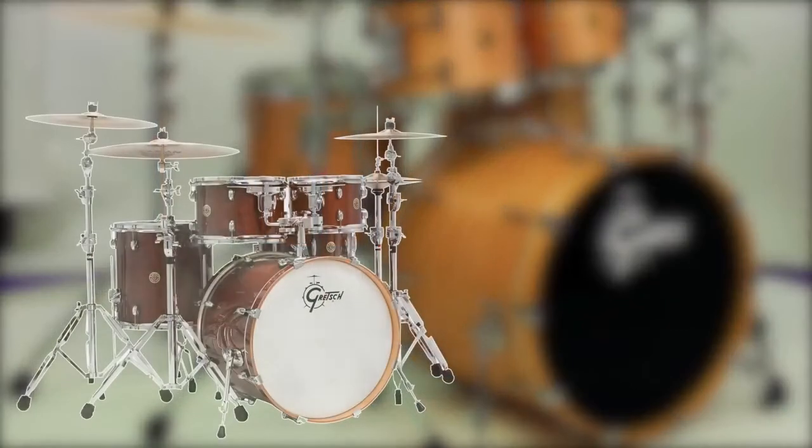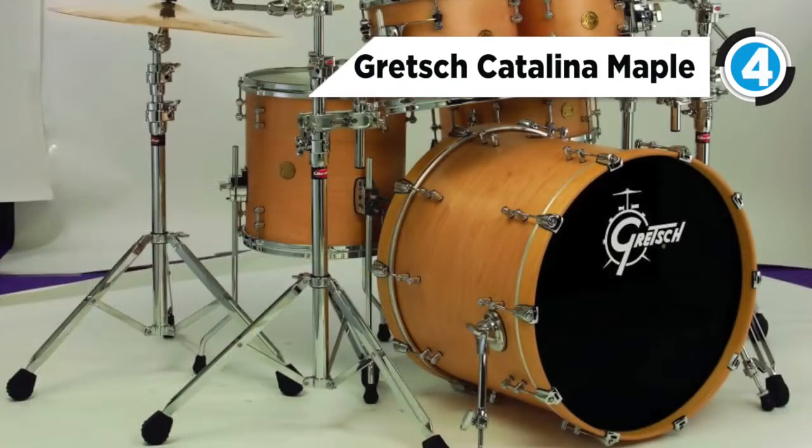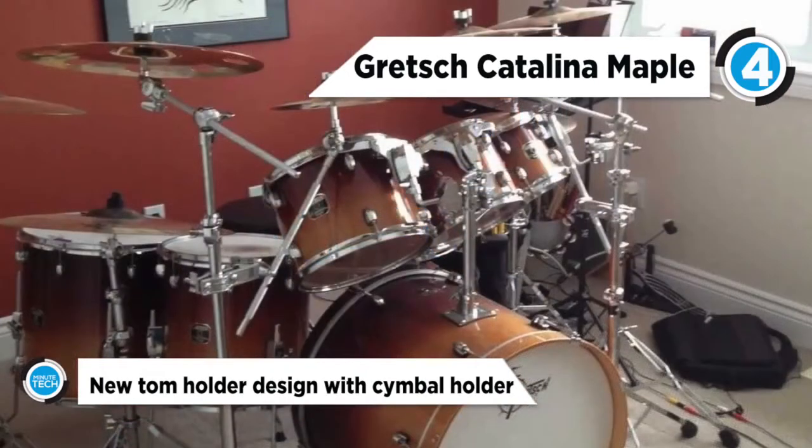Fourth place on the list goes to the Gretsch Catalina Maple Drum Kit. The Gretsch Catalina Maple 7-piece drum kit sports maple shells for explosive sound and balanced wide-ranging tone. The fast response and vibrant sound make this an exceptional kit for any style and a great setup for recording studios.